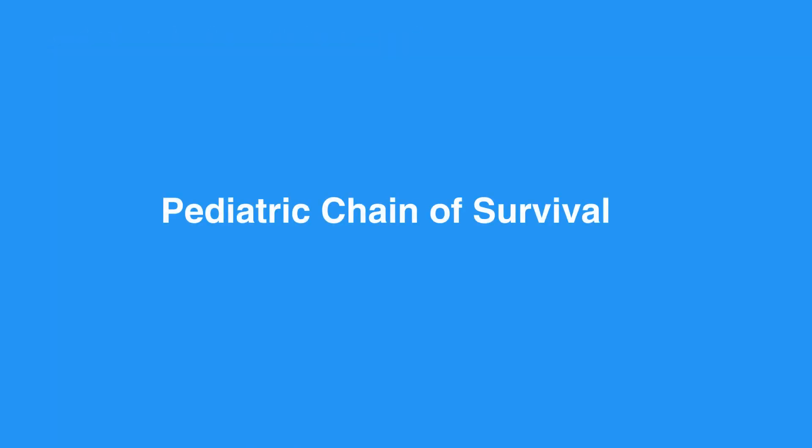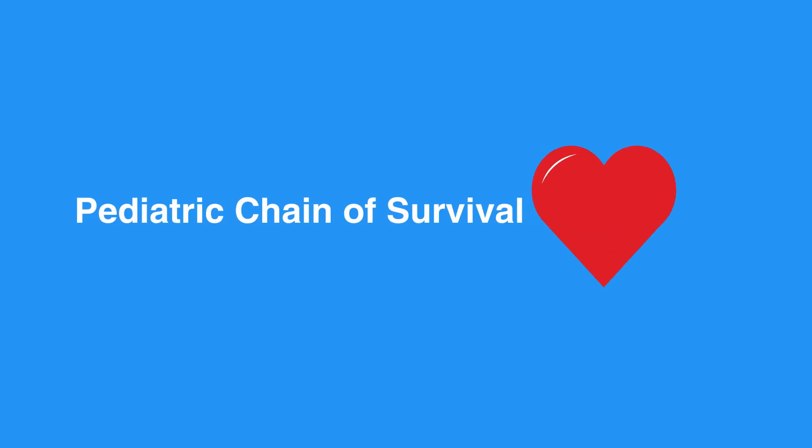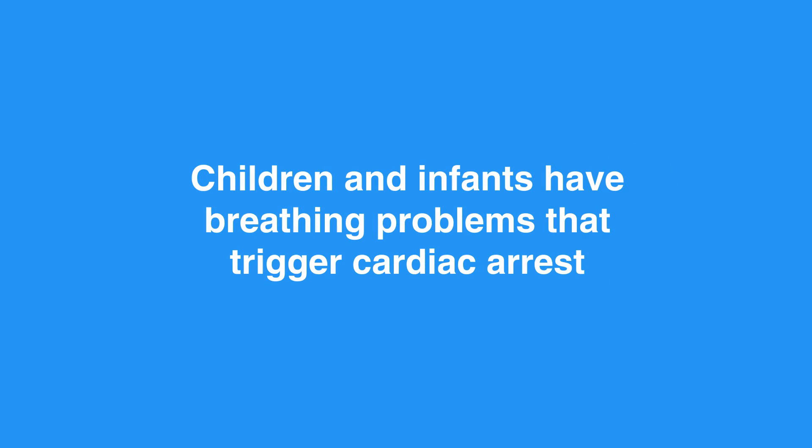Now let's review the pediatric chain of survival. Emergencies in children and infants are not usually caused by the heart. Children and infants most often have breathing problems that trigger cardiac arrest. The first and most important step of the pediatric chain of survival is prevention. This means if you come across a child or infant who is experiencing breathing problems, take immediate action.